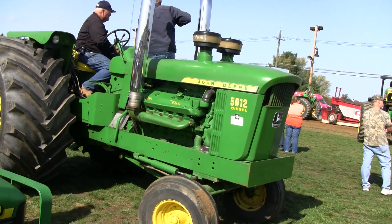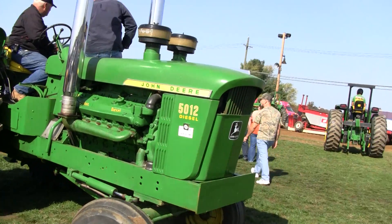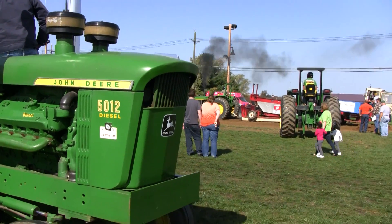Hey dudes, check this out. Is this one bad tractor or what? It's a John Deere 5012. I thought it was a 5012.